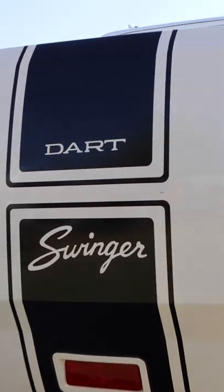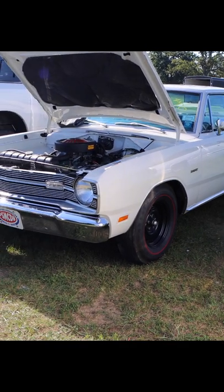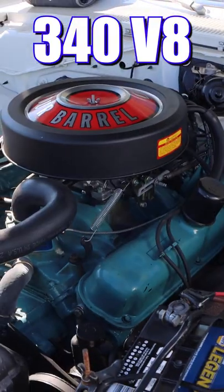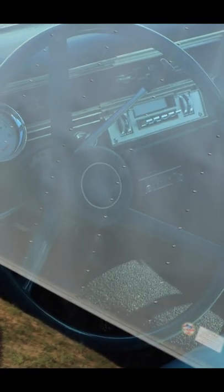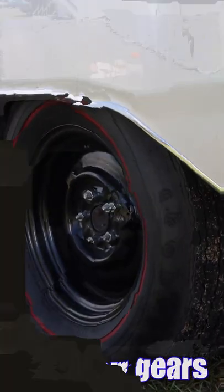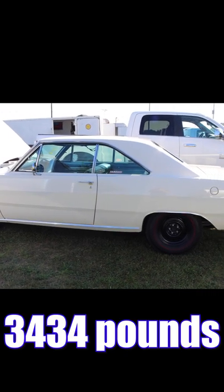1969 Dodge Dart Swinger. Unlike other types of swingers, you can enjoy this car and not have to worry about seeing your doctor afterward for a shot of penicillin. It's got a 340-cube V8 making 275 horsepower, and inside you'll find a 3-speed automatic transmission. Out back is a nicely balanced set of 355 rear gears, and this car is a lightweight, with driver only 3,434 pounds.